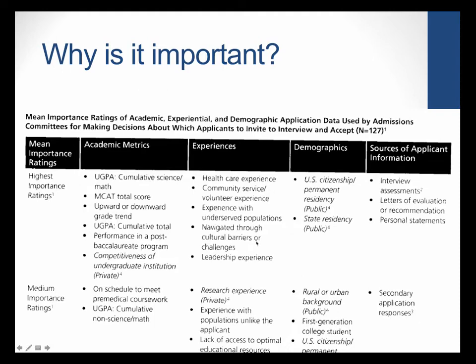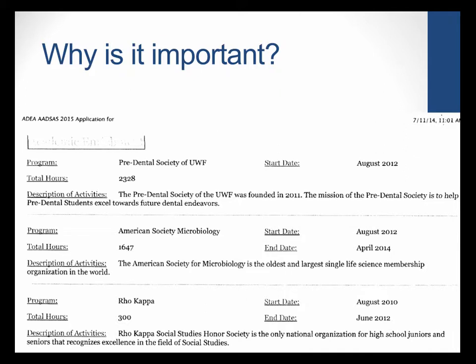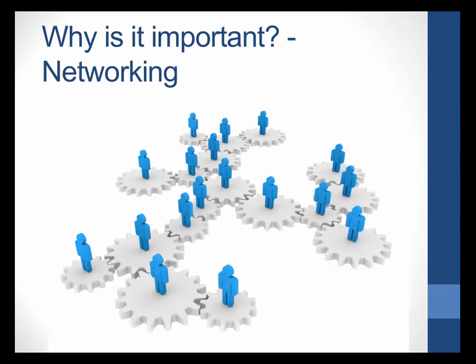Here's an example of a real dental school application from one of our students. When you apply to health professional schools, there are many boxes you have to fill in stating all your experiences throughout school. This student was part of the Pre-Dental Society, the American Society of Microbiology, and Rho Kappa. You have to provide descriptions of activities, log hours, and list dates. If you have nothing to put in those boxes, you'll have a very blank application that isn't as impressive as someone with lots of experiences.